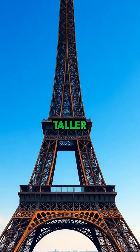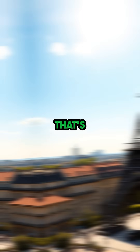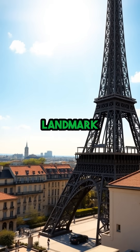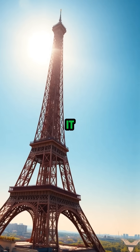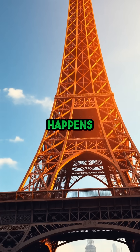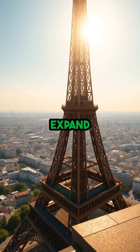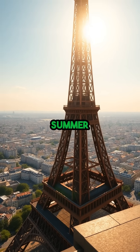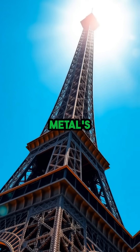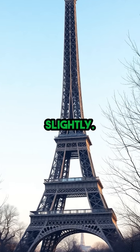The Eiffel Tower literally grows taller every summer, sometimes by as much as six inches. Paris's most iconic landmark doesn't just stand still — it actually stretches toward the sky as temperatures rise. This happens because the 7,300 tons of iron that make up the tower expand when they get hot. As the summer sun beats down, the metal's temperature increases, causing the structure to lengthen ever so slightly.